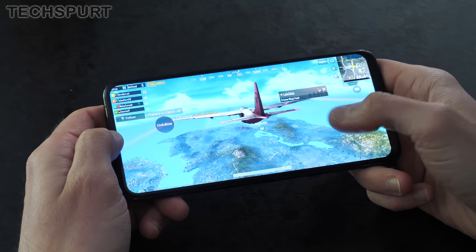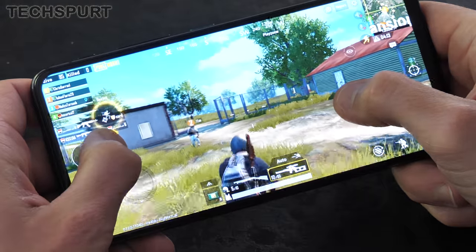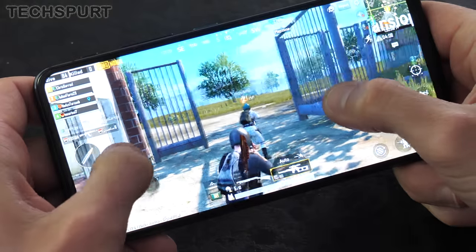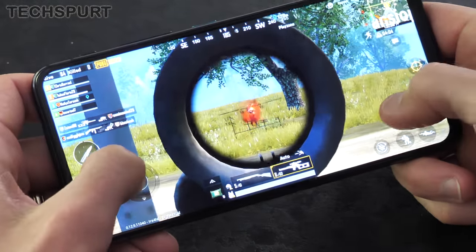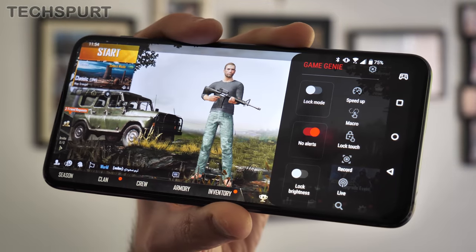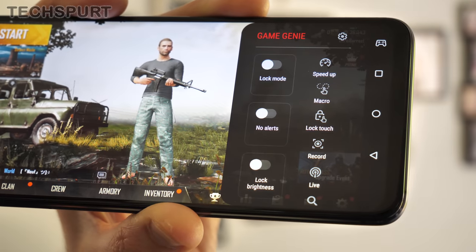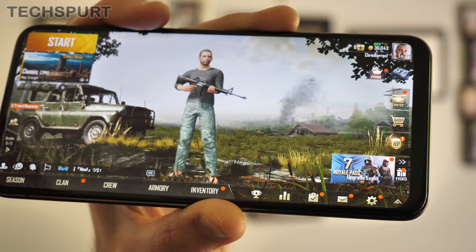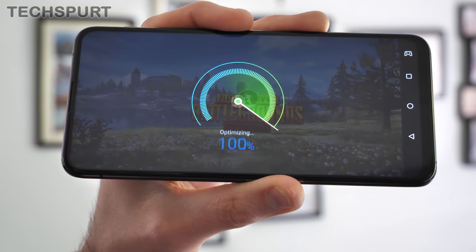Another entry for the love category is the performance. The Zenfone 6 is basically speedier than Usain Bolt with a firecracker lodged in his rectum. Packed inside you get a Snapdragon 855 chipset backed by either 6 or 8 gigs of RAM, so you can do whatever you like and everything will be nice and nippy. With the Game Genie feature, you can live stream or record your gaming sessions and block all those pesky notifications. There's a performance boost feature on board as well, though you'll barely need it.